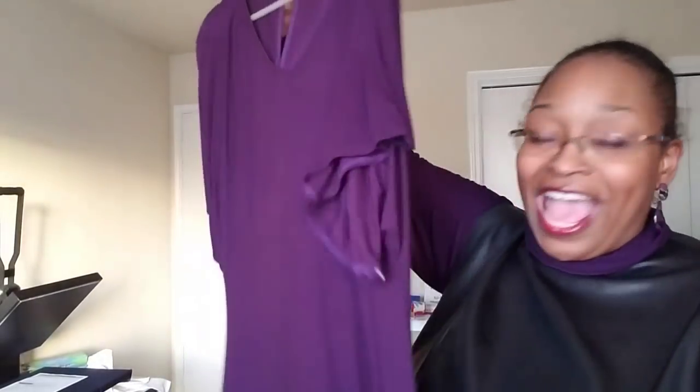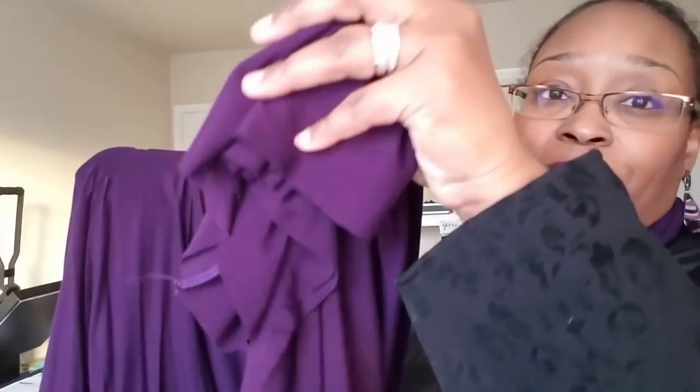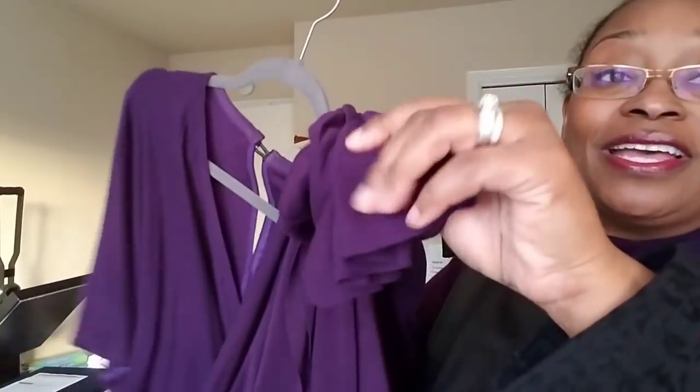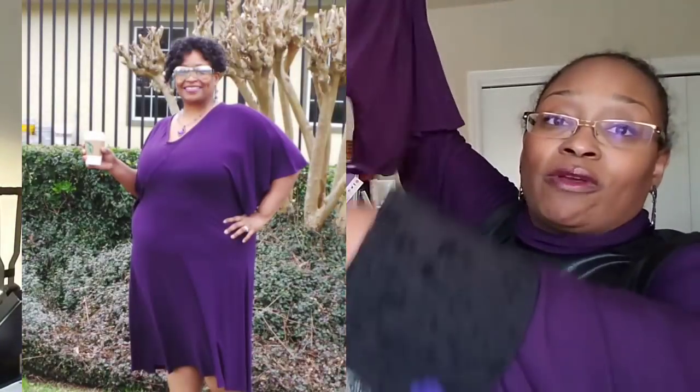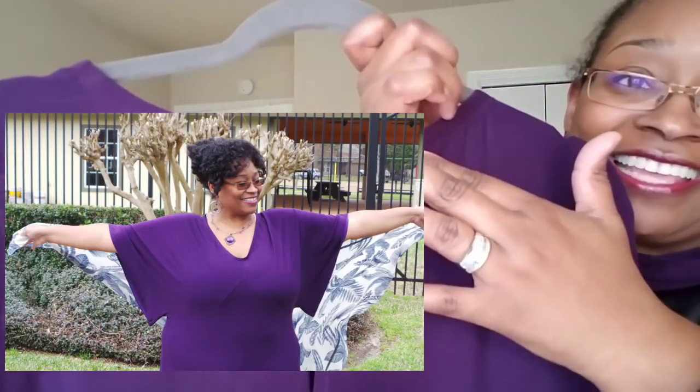I finished pretty much the whole thing on my serger except for a couple things. I did not finish off the hem — because it's so drapey I didn't want to add any bulk or texture at the bottom. I just want it to flow and hang very nicely, and it does. What I absolutely love about it — you'll see in the pictures — is that button and the little open slit in the back. So pretty!